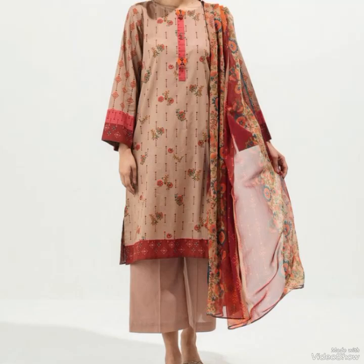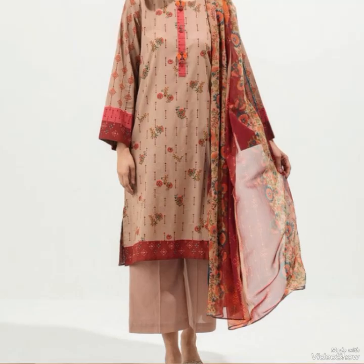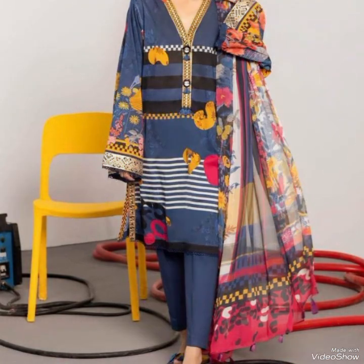Hello viewers, welcome back to my YouTube channel Elegance of Doya. I hope all of you are fine and doing very well. Today I am here with an amazing collection of kameez trousers. Please go and subscribe to my channel and don't forget to share with your friends, family members, and relatives.